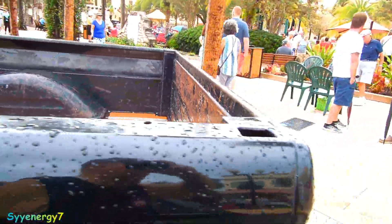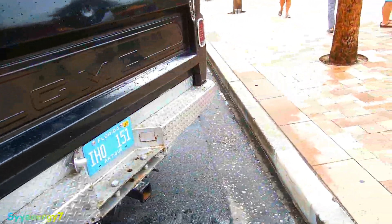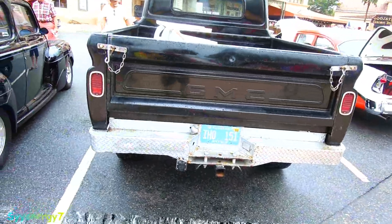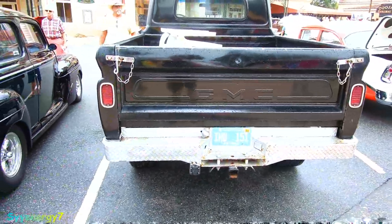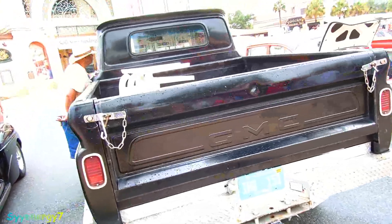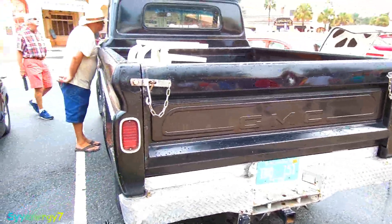You can see the bed could use some work. The other thing is it's got a big old step bumper with a Class 3 trailer hitch on here and all that. Good to go, man — this is like a truck-truck that you actually use.